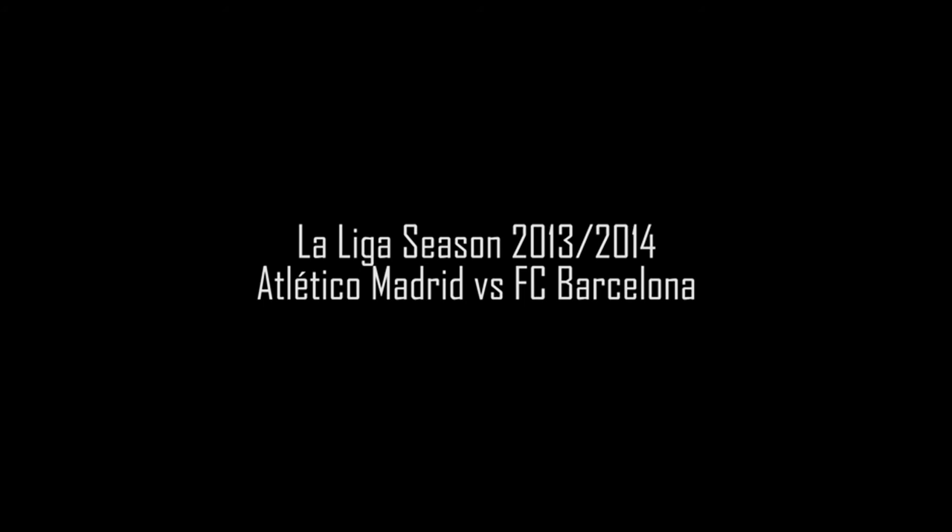No. 13 Thibaut Courtois is the goalkeeper. No. 9 David Villa and No. 2 Diego Costa stand as attackers. It's worth noting that Diego Costa is the one who has scored more opening goals in the league than anyone else this season, and Atletico Madrid have won all 9 of their home matches this season, with Diego Costa featuring in each of those 9 games.